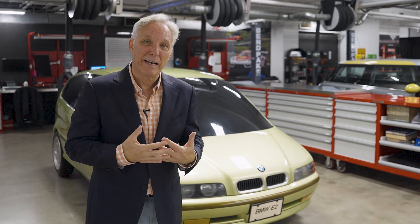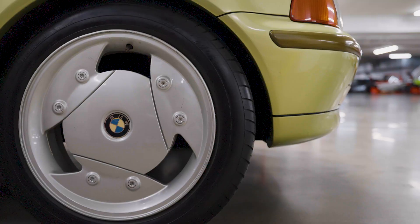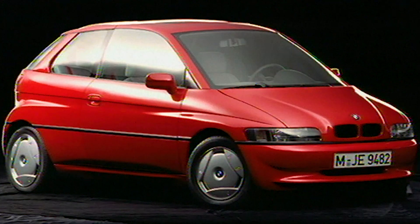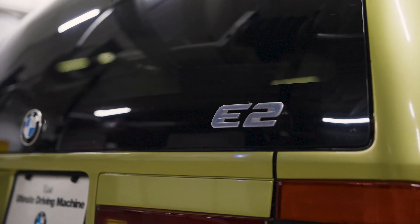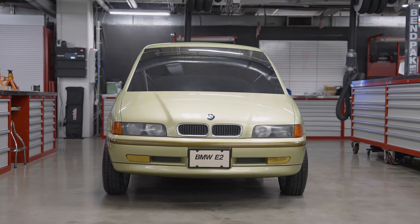Now we take a long step forward to 1991 with the car behind me here, the BMW E2 Concept. This was the second of the E Concepts — the first was the E1. We built two running prototypes, but this was a concept, just a model actually. It was designed at BMW DesignWorks USA in California and was introduced for the first time at the LA International Auto Show in December of 1991.